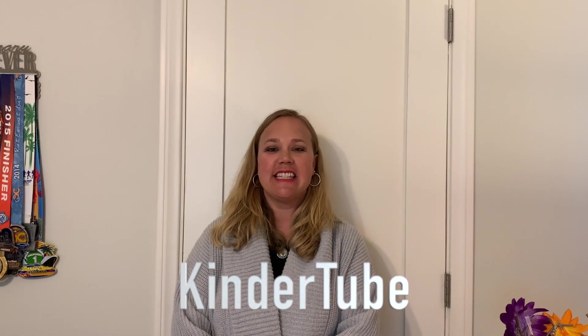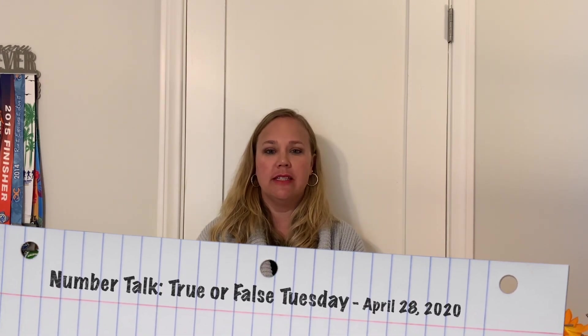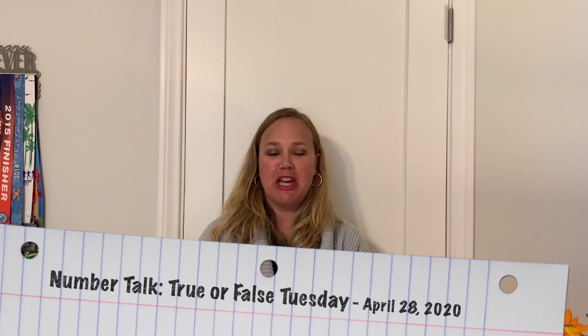Good morning, mathematicians. It is time for True or False Tuesday. I'm going to be showing you some equations and I want you to look at them carefully and decide to yourself, are they true or false? If they're false, I want you to think of one thing you could change to make them true.